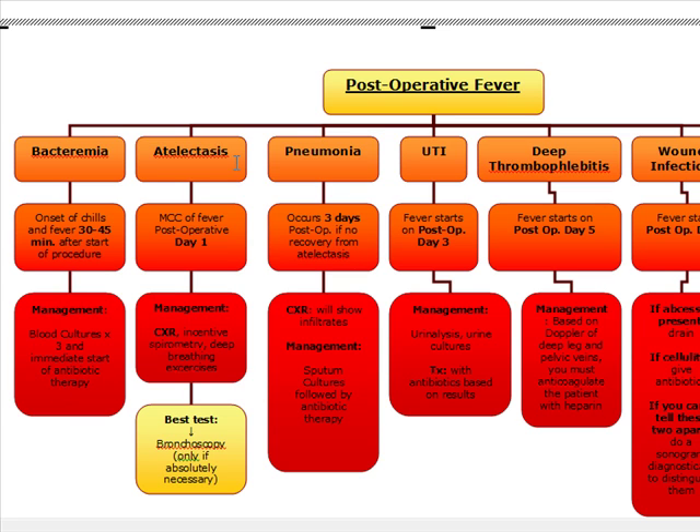Atelectasis is pretty important because it's our most common cause of fever on post-op day one. We want to do a chest x-ray and then do incentive spirometry as well as deep breathing exercises to improve ventilation in these patients. If all else fails, we're going to go to bronchoscopy, but we only do bronchoscopy if it's absolutely necessary.